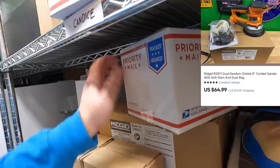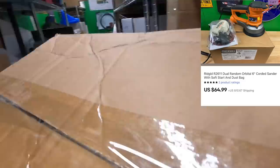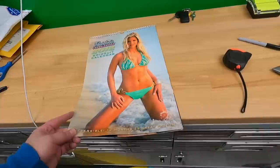Sold a sander that came in that big lot. It says 'factory reconditioned' right on it — and it's also etched into the side of the plastic. I got $64.99 plus shipping on top — did pretty good on it, sold pretty quick.